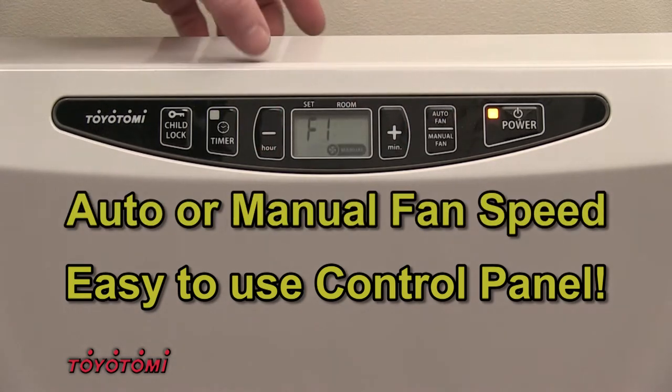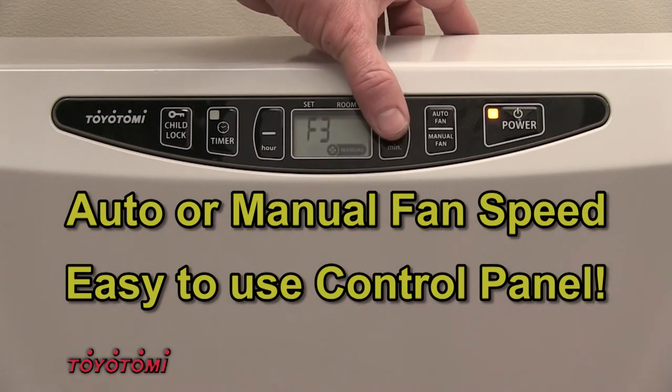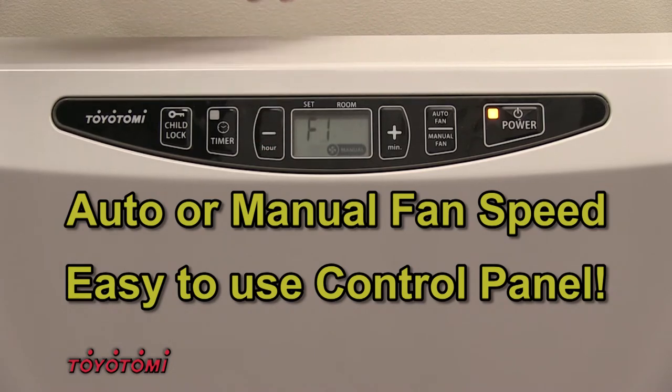By incorporating a whisper quiet fan that provides 4 fan speeds, the HC20 always provides the most efficient and comfortable warm air circulation.